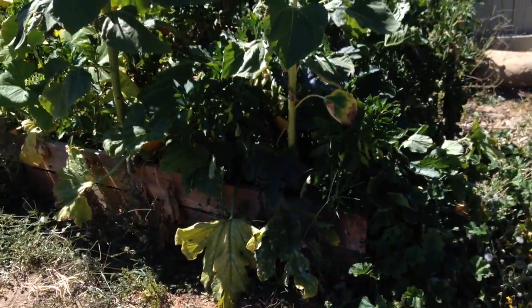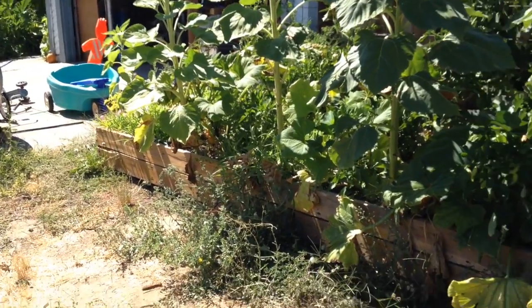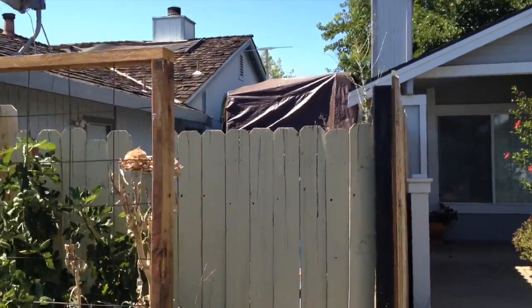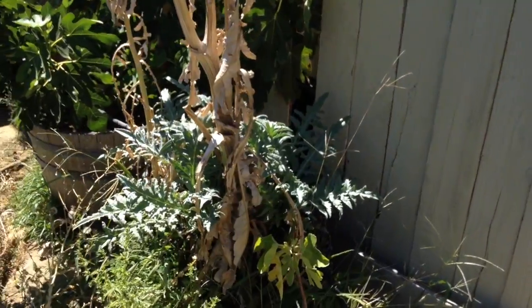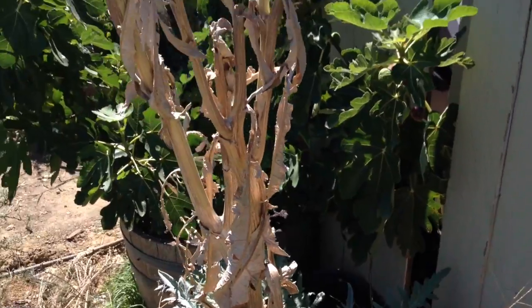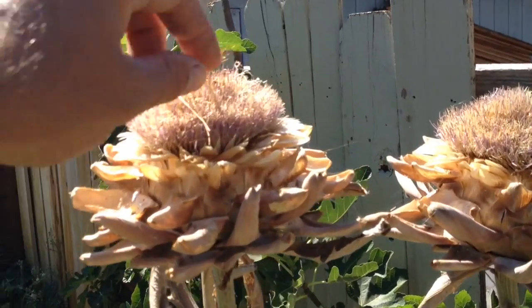This raised bed that I have here is actually a movable raised bed. I'm able to drag this over onto the driveway if needed because I have a large toy hauler in the backyard. Behind the raised bed I have some artichoke plants that are just starting to grow back again with new growth. You can see last year's artichokes — I let two of them go to seed. Pretty cool, it's the first year I've done that.